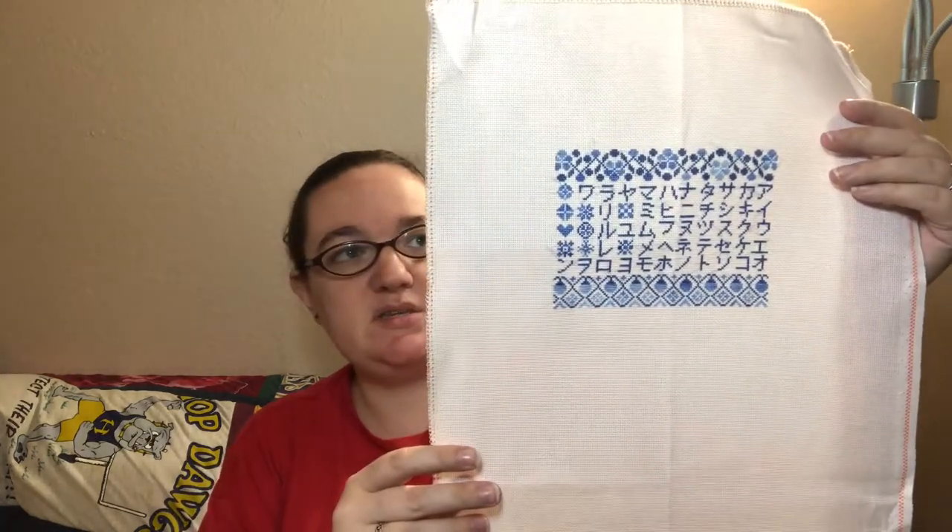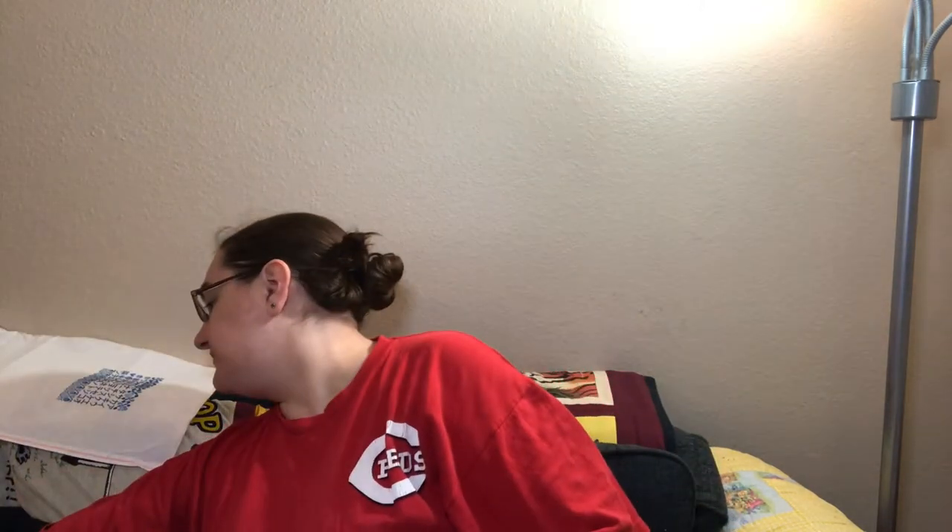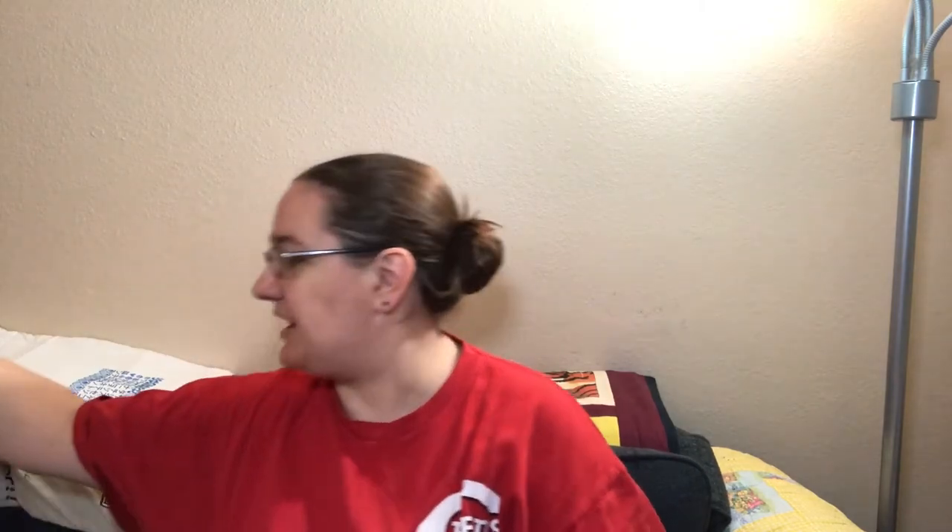This is the companion piece to the Hiragana sampler, and both of these will be going to my brother to hang up in his new house. So that was one finish, and then a few days later after my last video, I finished the Jackalope from Lindy Stitches.